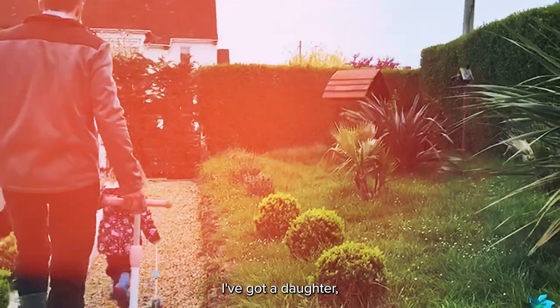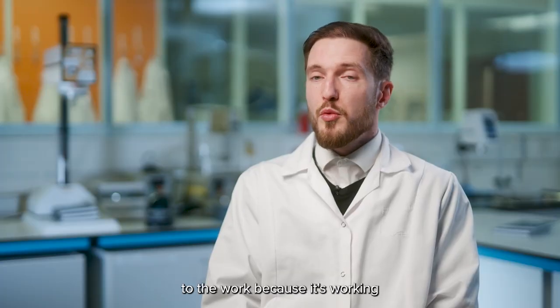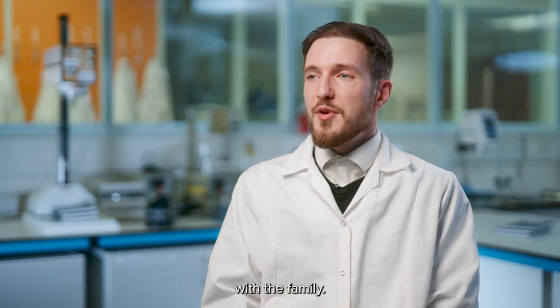I've got a daughter, she will be three this summer. I have to plan my work around it of course, but it gives a different feel to the work because it's working with the family.